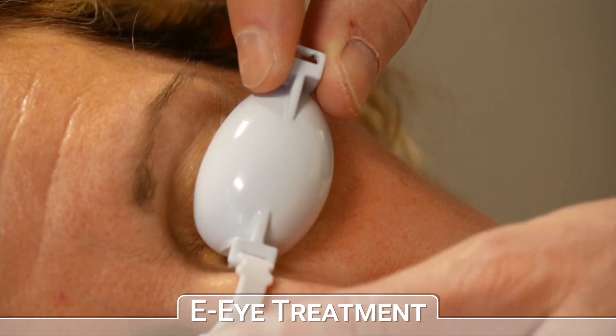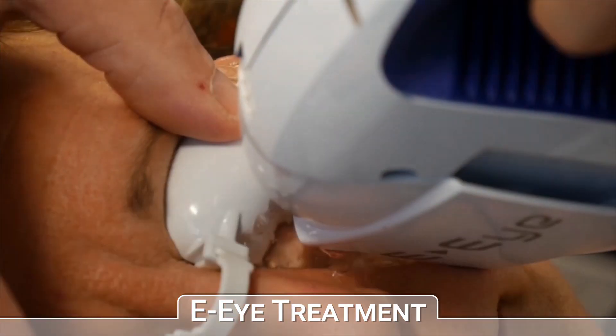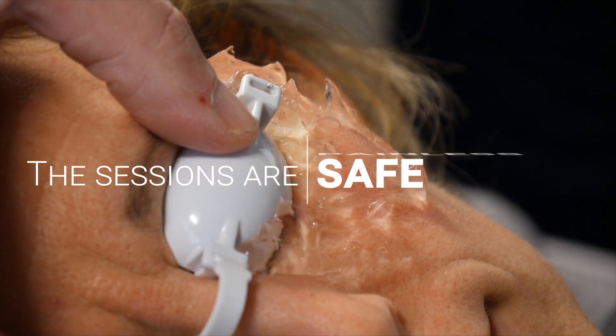EI sessions involve emitting controlled light impulses into the periocular region. They are very short, only a few minutes — painless and extremely safe.